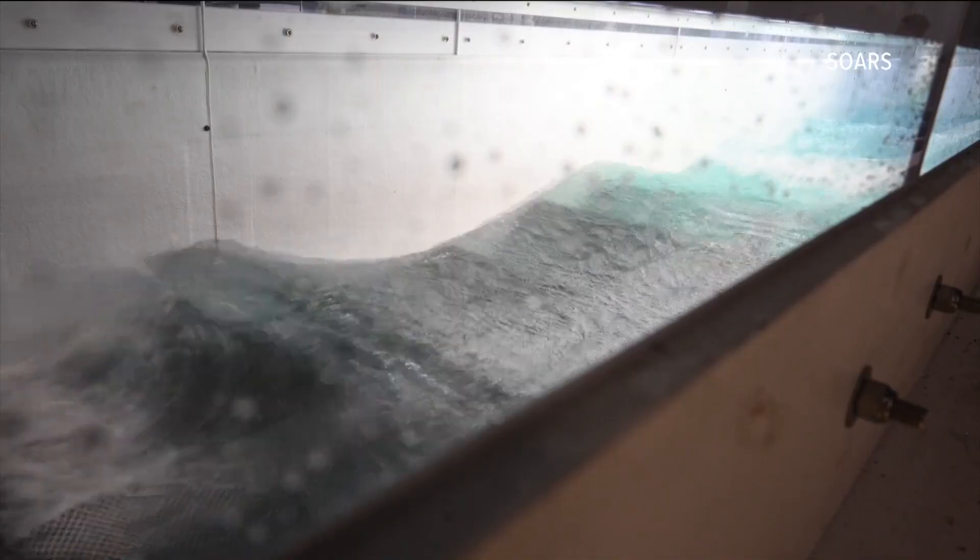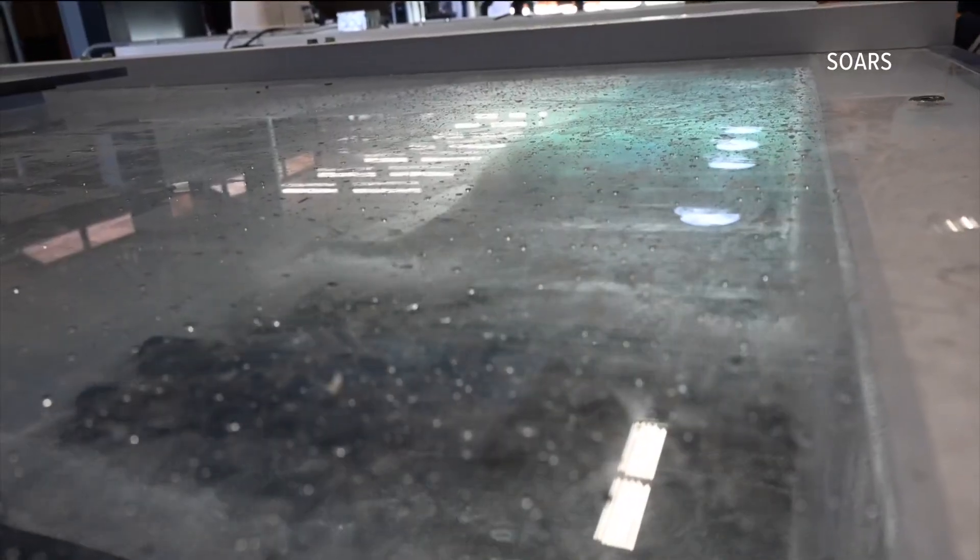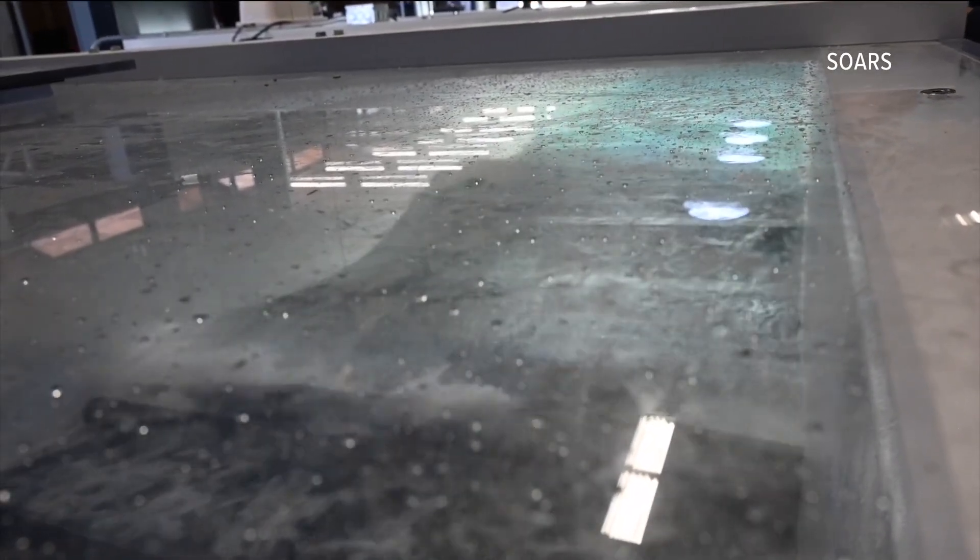Coastal engineers have also used SOURCE to model hurricanes, helping design a concept for a larger simulator to test entire buildings. It turns out there are simple things you can do to buildings to make them resistant to the forces of winds and waves.